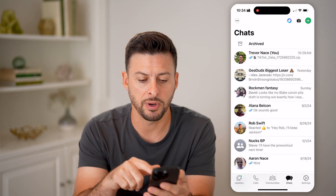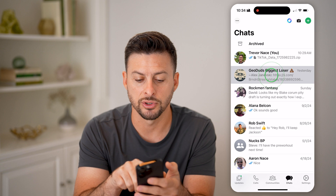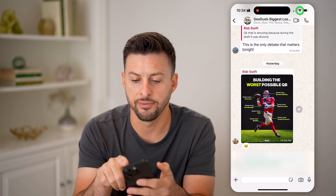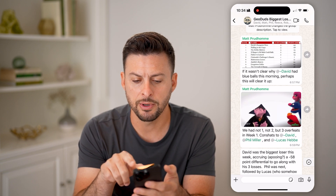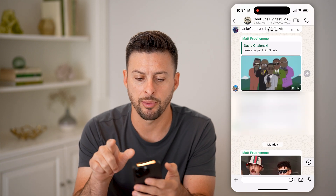It will show me the very first message. But if I go back and tap on a different conversation and tap on the very top here, you'll be able to see it scrolls me up, but not to the very top — I have to tap on it again.